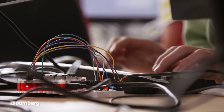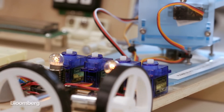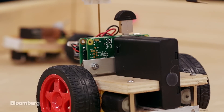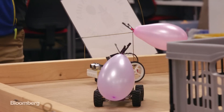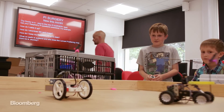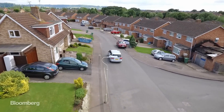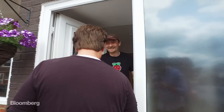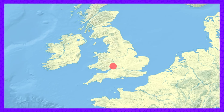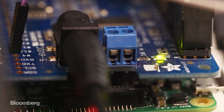Released in 2012, the Pi has inspired near-religious devotion among geeky hobbyists and inventors. Some of them show off their Pi creations at things called Raspberry Jams. I went to see David Pride, who has a shrine to the low-cost personal computer at his home in Gloucester.